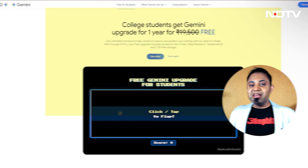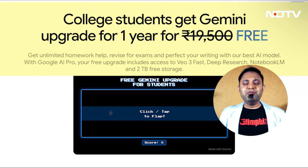The headline here is that Google is offering all the might and benefits of their Gemini AI Pro plan to students for absolutely free for one year. Here in India as well, we've compiled the five major benefits that you get if you're a student and you avail the offer that was otherwise worth 19,500 rupees for the entire year.